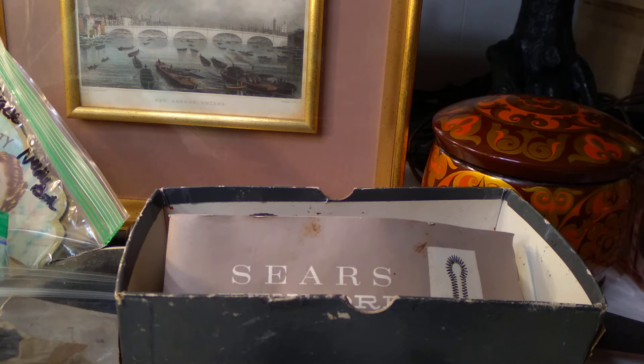Then we saw a garage sale and my wife was like, what if there's something there that's like crazy valuable? I really doubted it as we were pulling up. But then we had already started going to garage sales — why not keep going? So yesterday we went to garage sales.